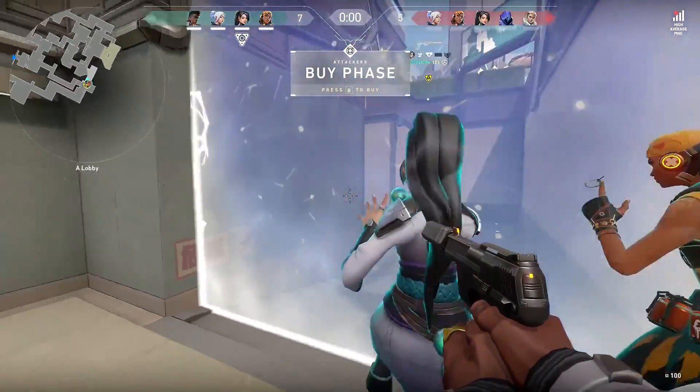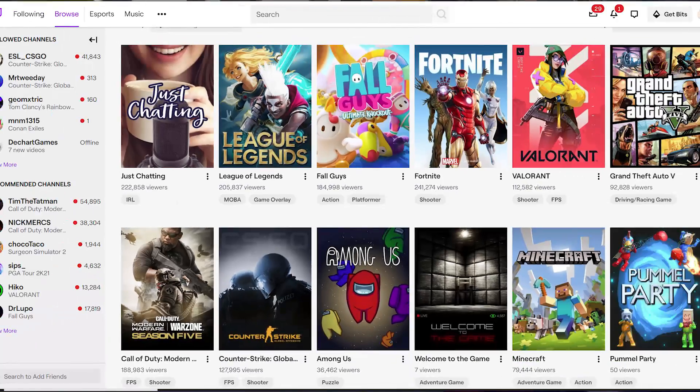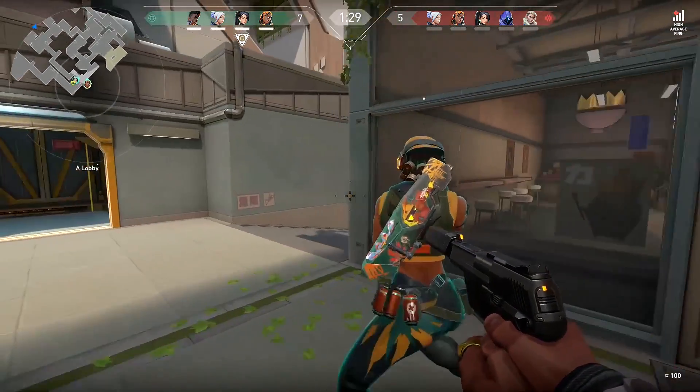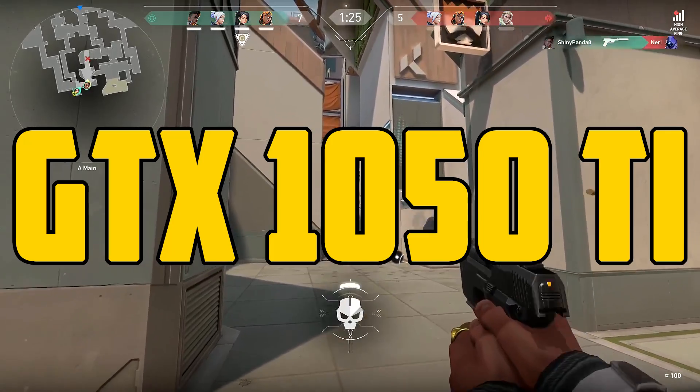The games I chose for the benchmarks are by no means the most demanding — instead, they are the most popular according to Twitch viewership. This listing is going to be from the least powerful card to the most powerful in my opinion. The first budget gaming graphics card we're going to be talking about is the Nvidia GTX 1050 Ti.